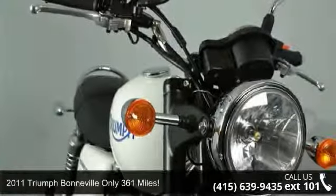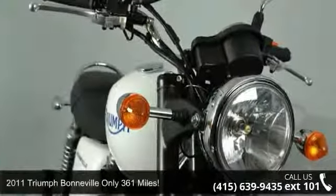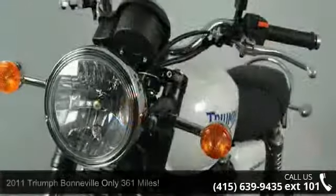Check out this 2011 Triumph Bonneville. If you are looking for a great motorcycle, this one could be yours today.